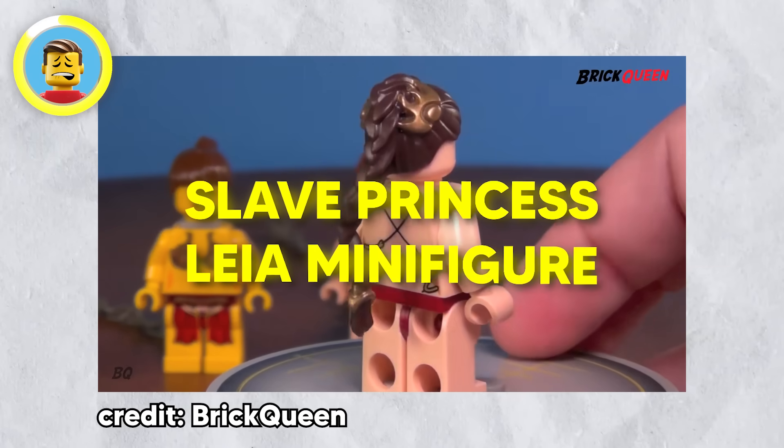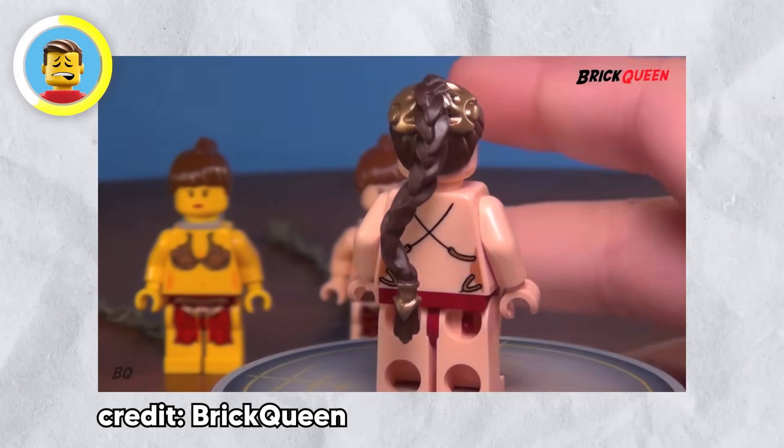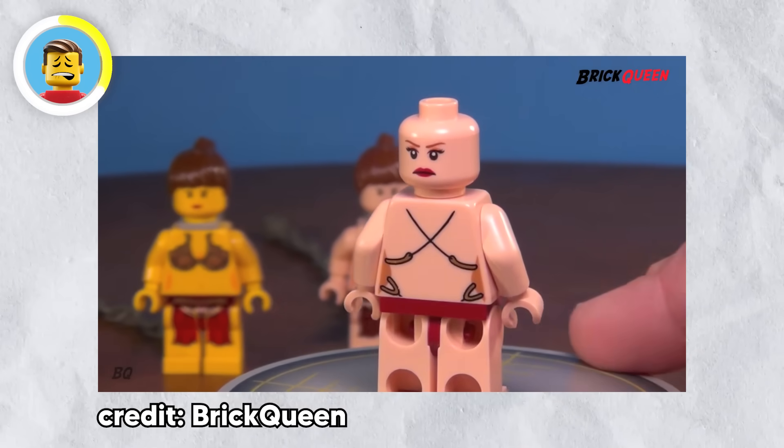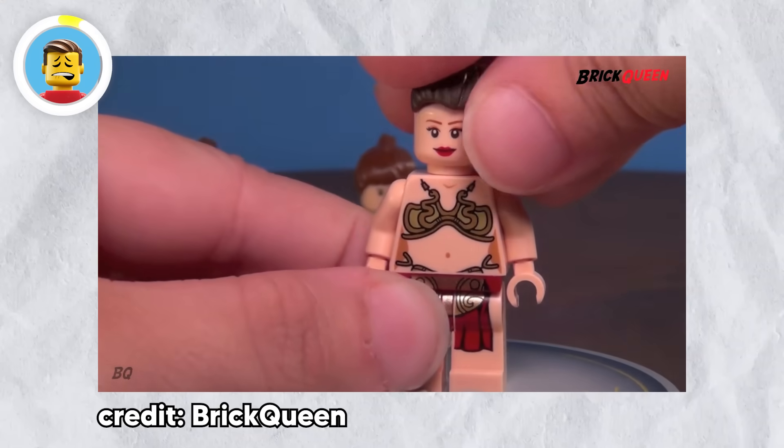There's also the Slave Princess Leia minifigure, which recreates Leia's scene in Jabba the Hutt's palace from Return of the Jedi. The outfit is a bit too revealing for the young ones, but for adult Star Wars fans it's a collectible worth having.